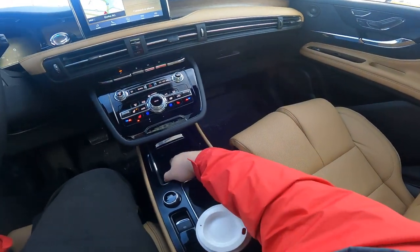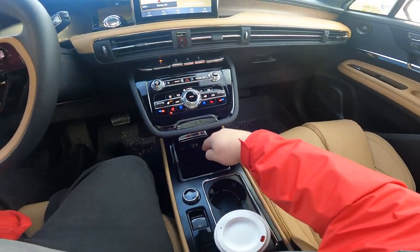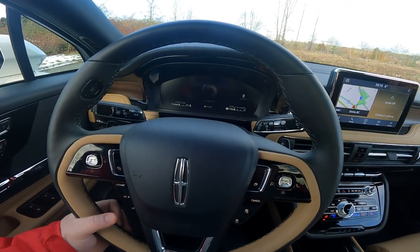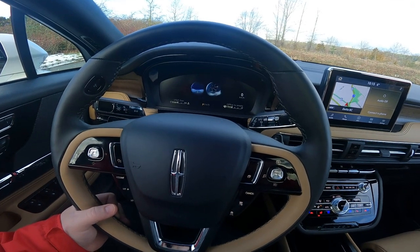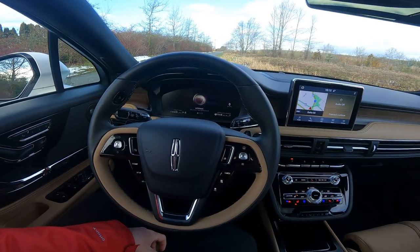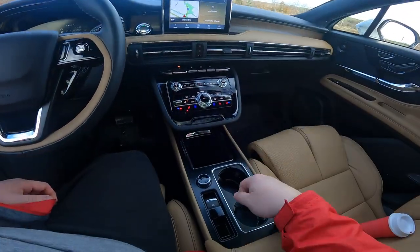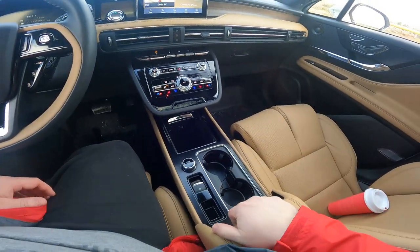We've got a little storage pocket with USB ports and also a 12-volt outlet with a cover. Moving down the center console, you also get a drive mode selector — you can switch between conserve, excite, slippery, deep conditions, et cetera — to suit whatever conditions you find yourself in. You also get your e-brake and a couple of standard cup holders.